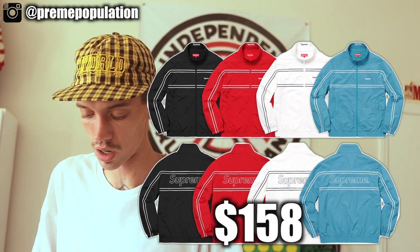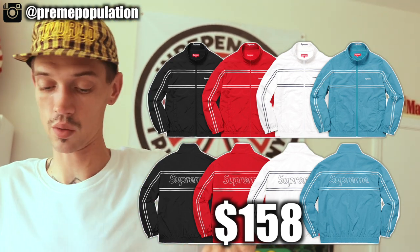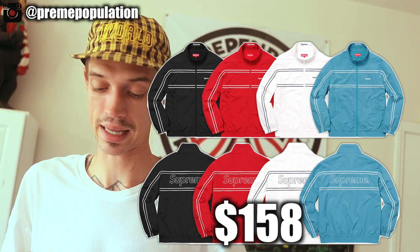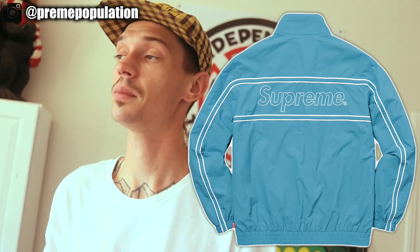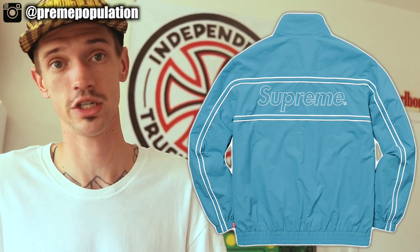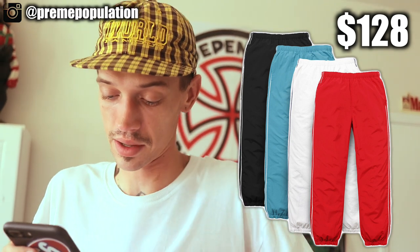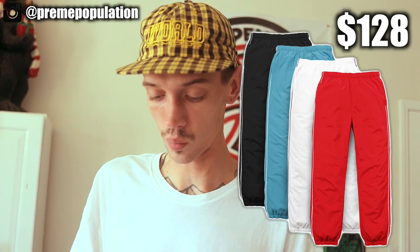The next item is the piping tracksuit — a track top and track bottom. There are four colors: black, red, white, and blue. On the front it has pinstripes going across with 'Supreme' on the chest, and on the back the same design is enlarged. My favorite is the blue one. I probably won't cop it because I have so many other items on my list — puffy jackets, denim jackets. The matching pants come in the same colors with stripes going all the way down.